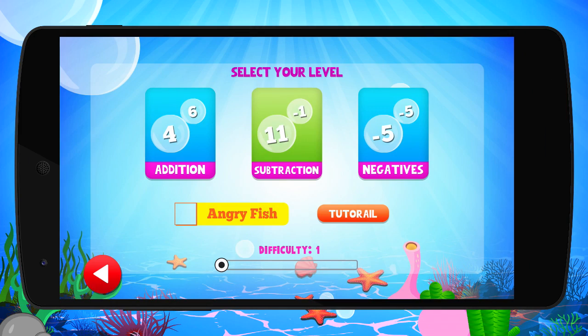Mathfish is packed with three exciting games in one. Choose from addition, subtraction, and negatives.